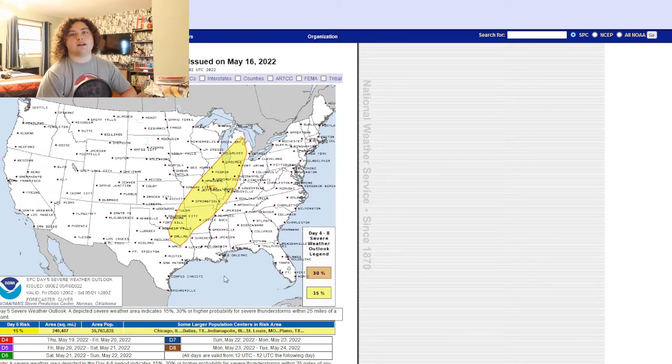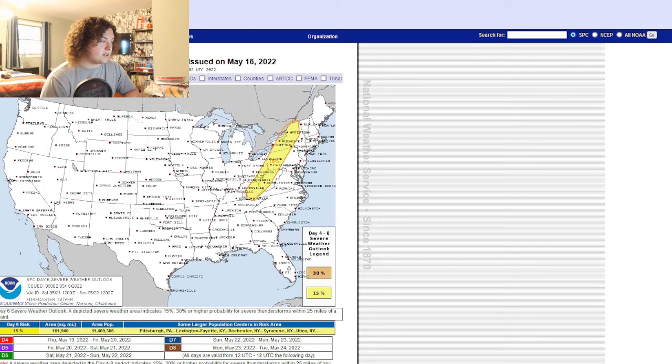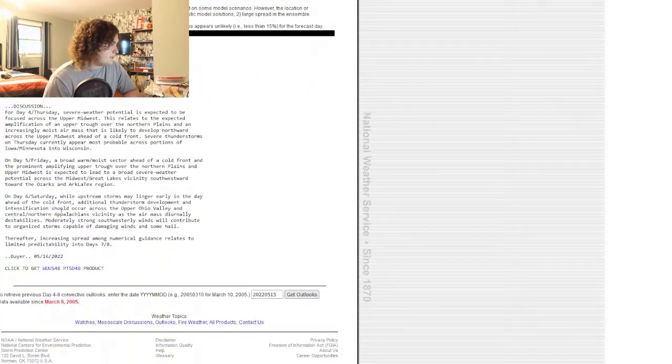I'll be keeping a close eye on it and updating you guys as the situation develops. The day six severe weather outlook has a 15% risk from Kentucky up to upstate New York, affecting another 11 million people. So I'll be keeping a close eye on it. Now let's go ahead and read the discussion for this.